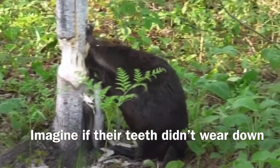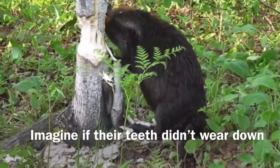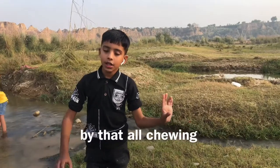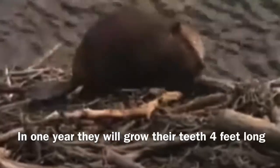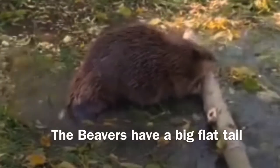Imagine if their teeth didn't get worn down by that gnawing. In one year, they will grow their teeth four feet long. Beavers also have a big flat tail.